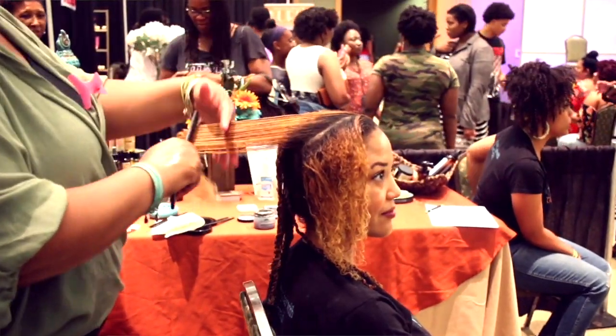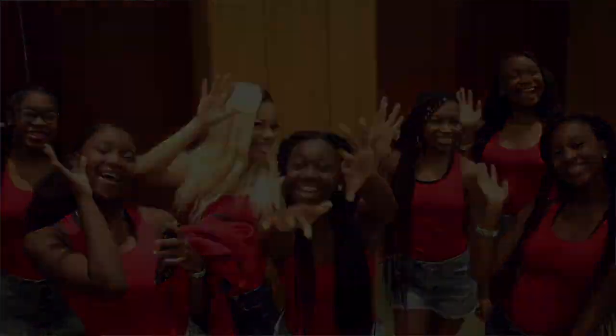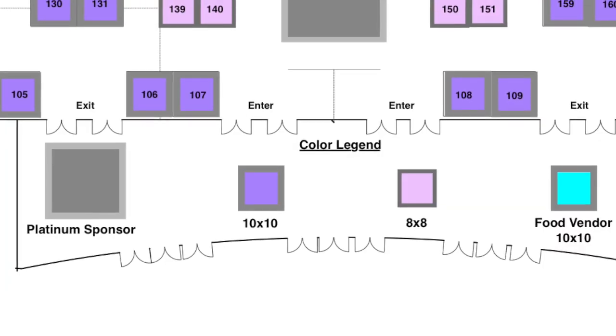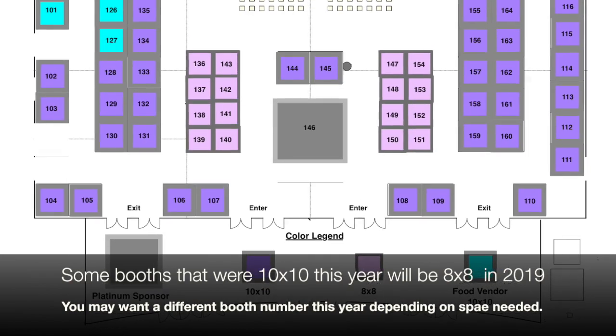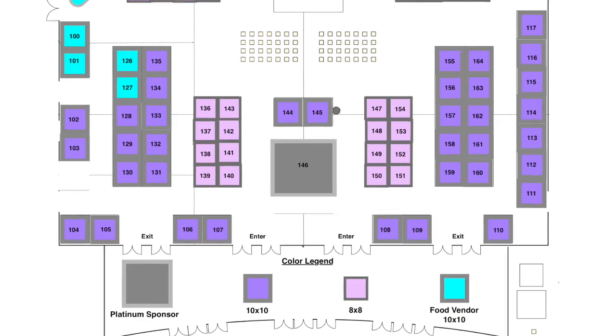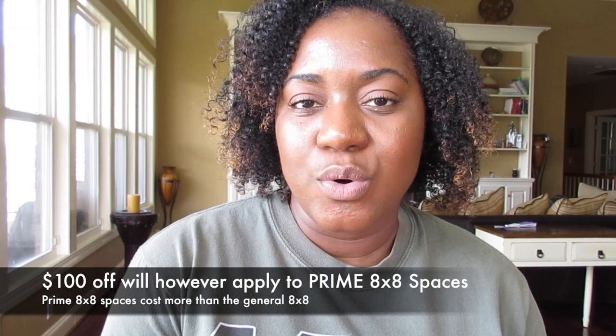Now I'm going to merge two questions into one because the answers kind of coincide. One question was whether it's possible to reduce the vendor fee a little bit, and a second comment was that the aisles were a little bit crowded and could we create more aisle space. So what we did was we created some 8x8 vendor booths. If you're interested in a cheaper booth rate, you can look into getting an 8x8 space, which will be $250. However, the $250 8x8 spaces will not qualify for the early bird special, because the $100 off goes towards booth spaces that are $350 and above. So keep that in mind as you're making your decision.